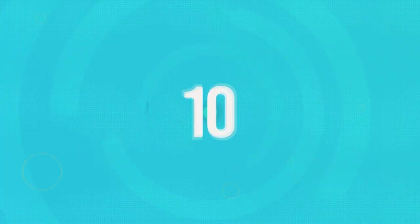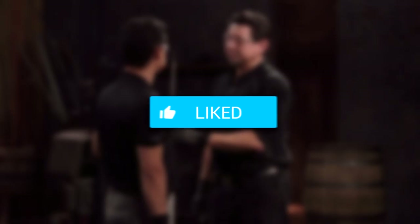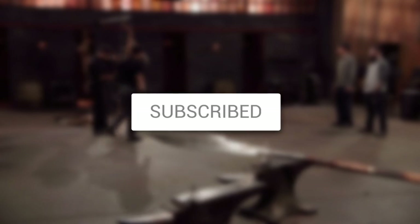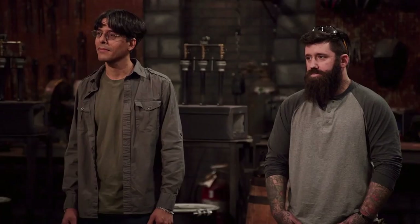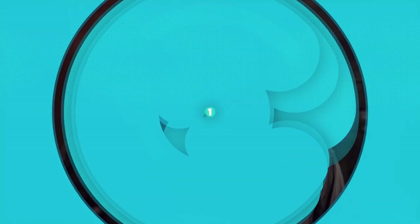Welcome to the channel. Today we are going to be talking about 10 Forged in Fire kill tests. If you are a fan of Forged in Fire, make sure to leave a like on the video. Also, make sure to subscribe and hit the notification bell so you can be notified when I release our daily videos. With all that being said, let's jump right into the video.